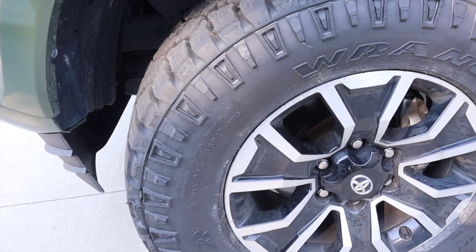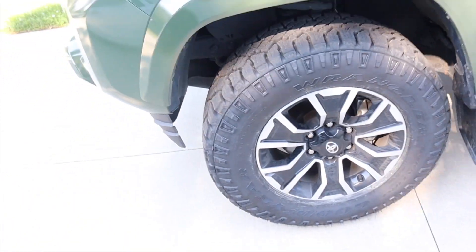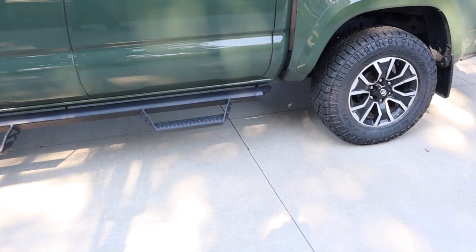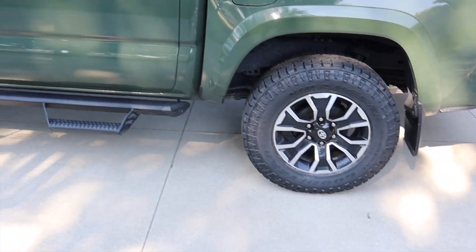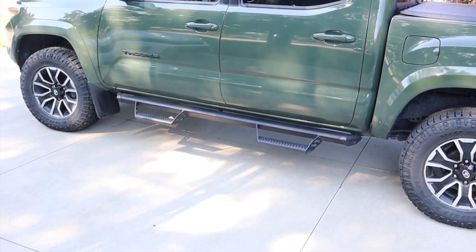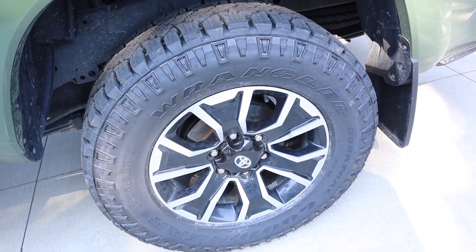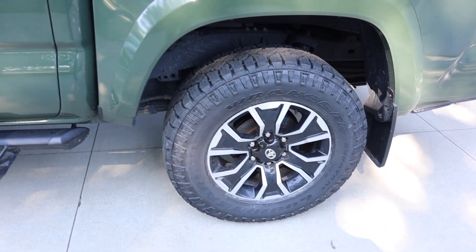I travel 25 to 30,000 miles per year, so I didn't want something too loud. I wanted something more aggressive and better in the snow — I live in a snow belt and do some hunting as well, but no major off-roading. I went straight to Toyota; they had a buy-three-get-one-for-a-buck deal with mounting and balancing — I think it came to about $1,200 for four tires.